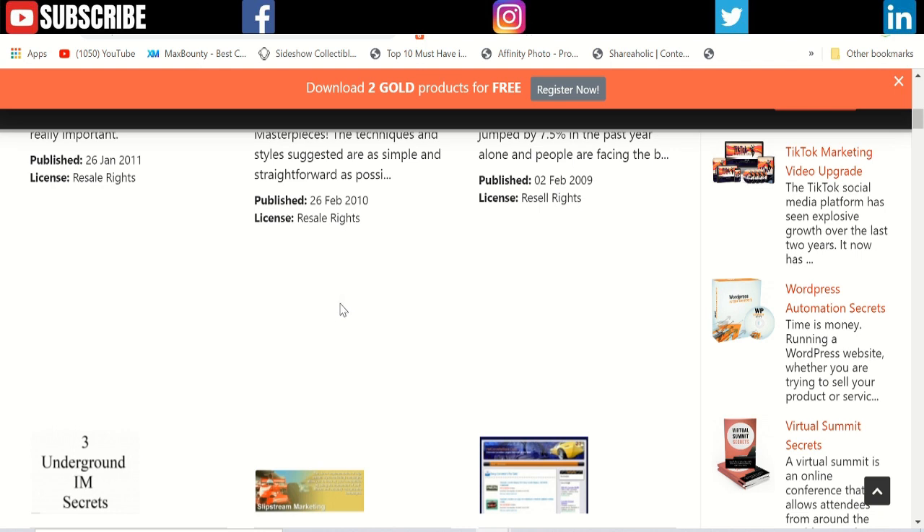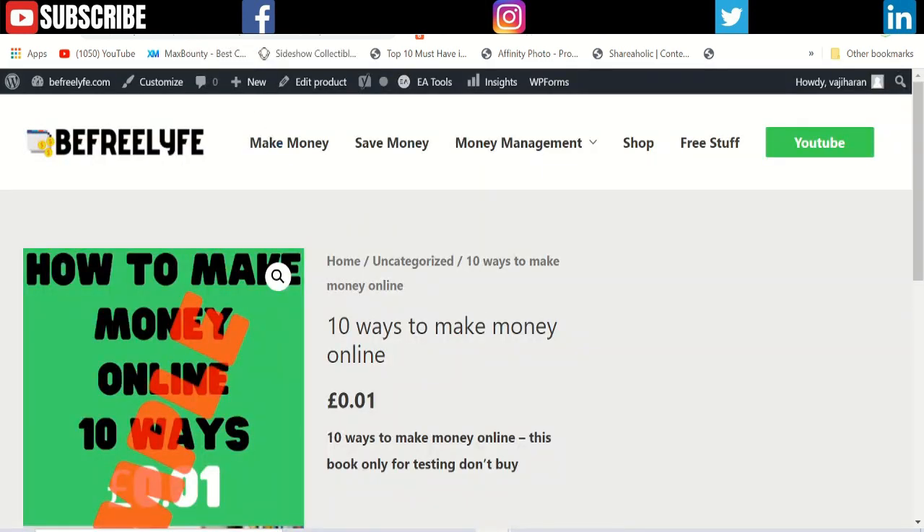If you don't want to create an ebook, you can download one of those and put it on your website and sell it, keeping the entire money yourself. Rather than selling on Gumroad or any other platform where you need to pay a commission, selling on your own website lets you keep everything.